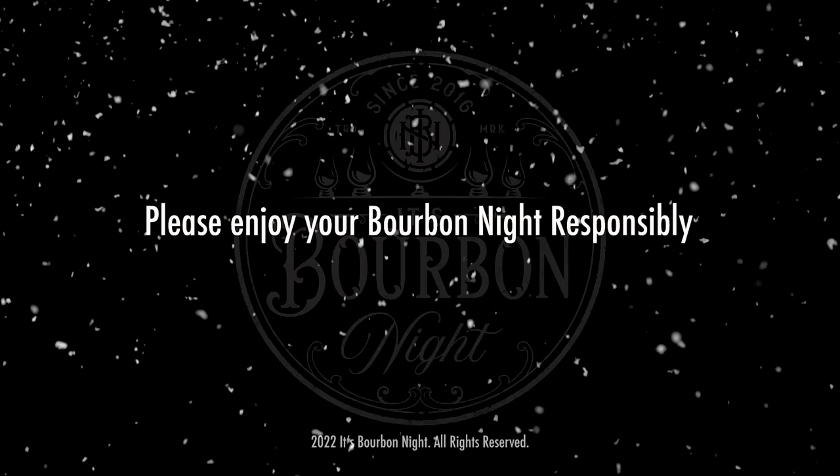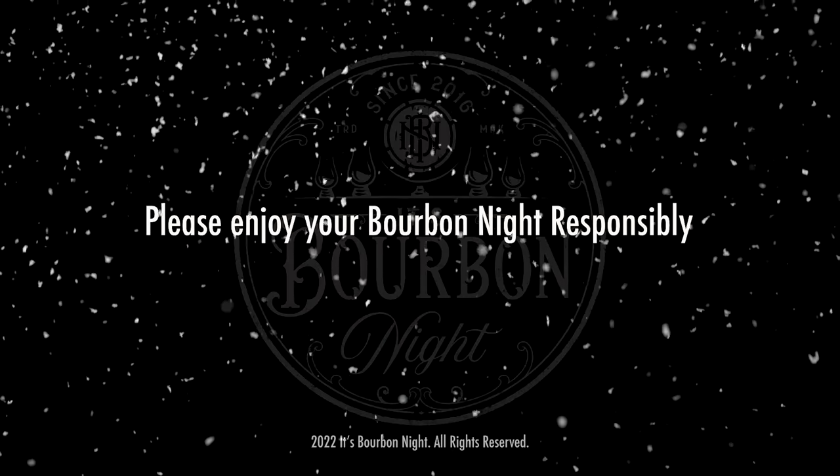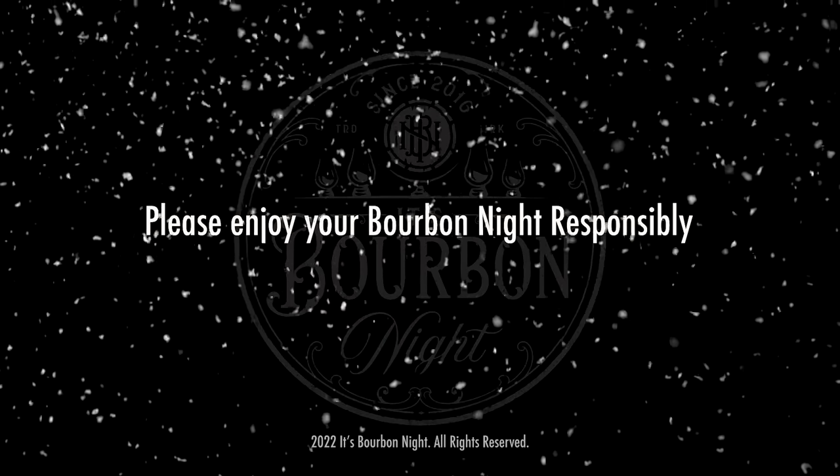That'll do it for this year's gift-giving guide for the bourbon or whiskey lover in your life. We hope that you found something to gift them or for yourself. If you haven't subscribed to us already, you can do so by clicking right up here. There are suggestions of other videos down here — hope to see you over there. Happy holidays, everybody. Until next time, drink more bourbon. Merry Christmas.